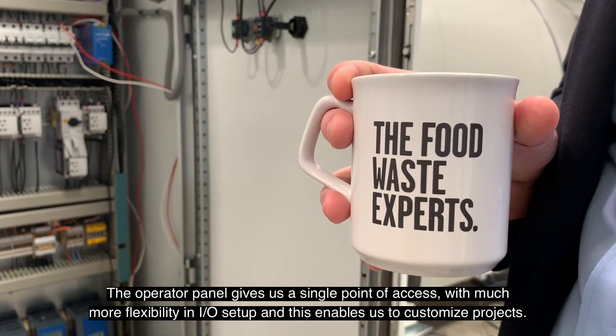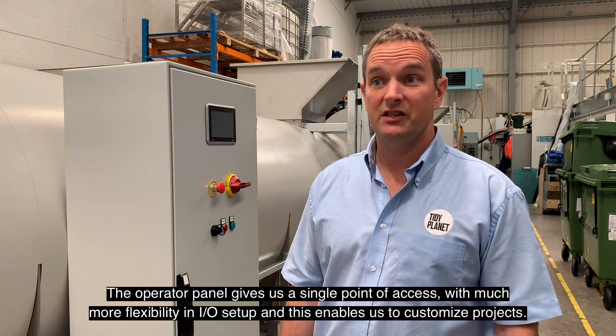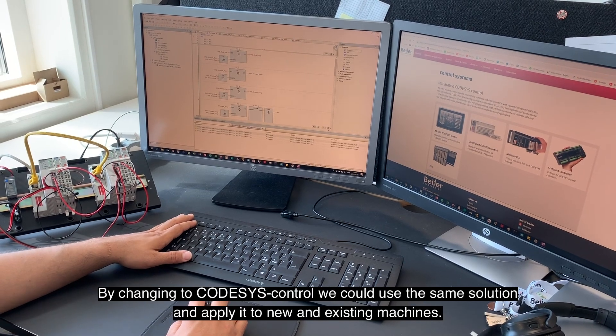The operator panel gives us a single point of access with much more flexibility and I/O setup, and this enables us to customise the projects. By changing to CODIS's control, we can use the same solution and apply it to new and existing machines.